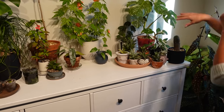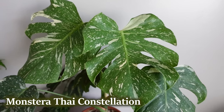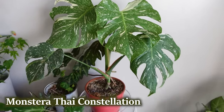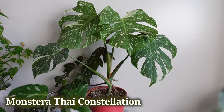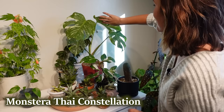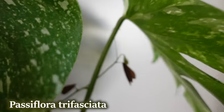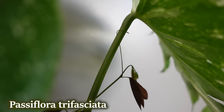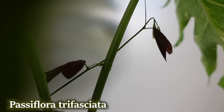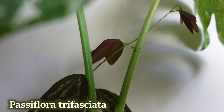Behind all of that is my Monstera Thai constellation, which I'm quite proud of. Historically I've kind of struggled with this one, but clearly it's doing pretty well because each new leaf it pushes out gets bigger and bigger. I really think the lighting down here is super ideal, especially in this section. Something I'll have to deal with when I get back from my trip is a Passiflora trifasciata vine living right next door — the tendrils have started to take it over. These can grow so freaking fast and take over anything in a spot with good light.